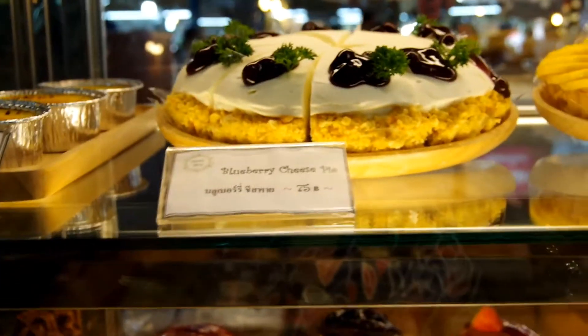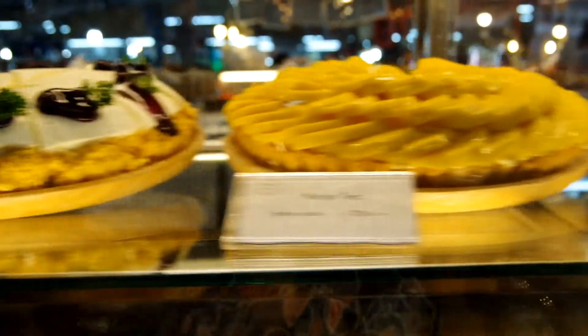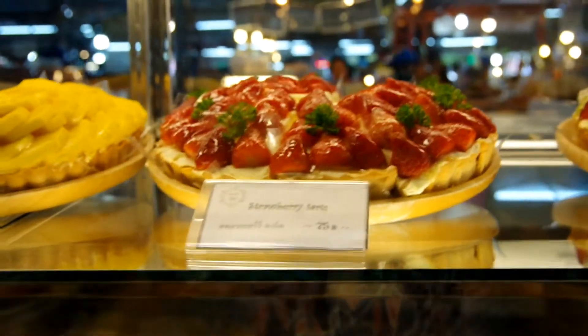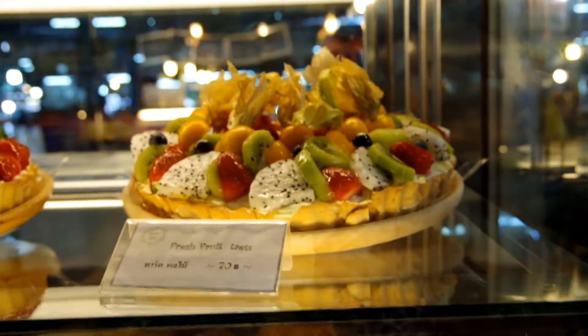Creme brûlée. What's the next one? Blueberry cheesecake. What's the next one? Mango tart. Mango tart. Strawberry tart. Strawberry tart. And fresh fruit tart.